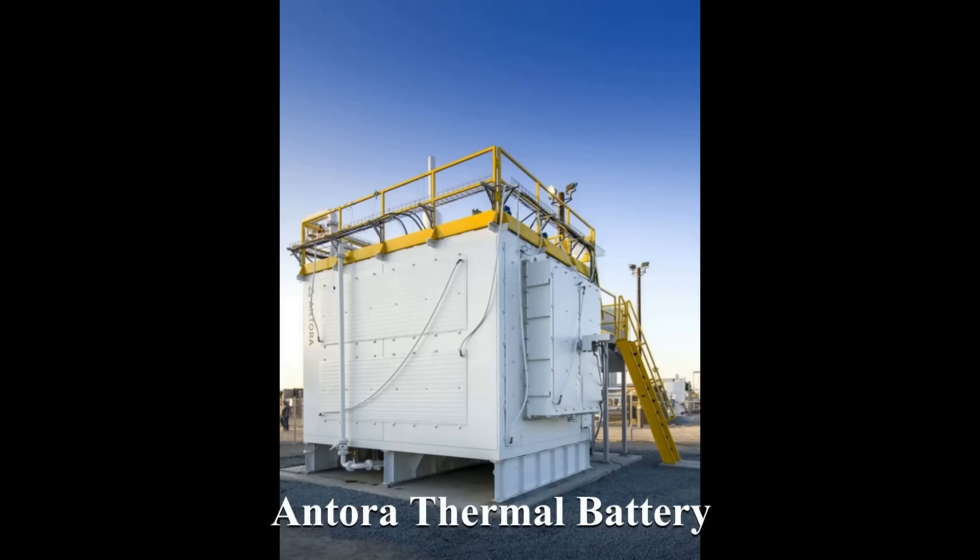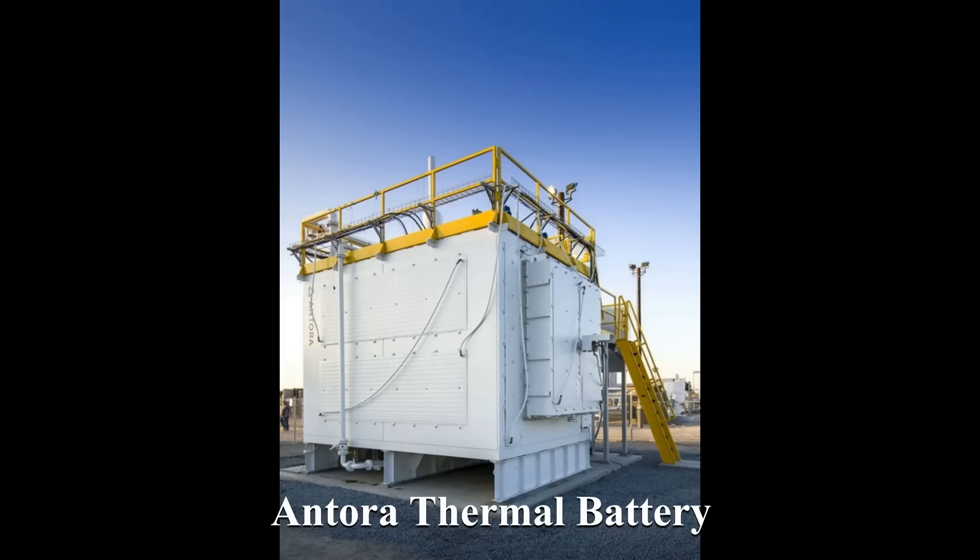In the green energy category, strangely enough, there are two thermal batteries. One is the Antora thermal battery and the other is Brenmiller Energy's bGen. Thermal batteries do exactly what they say on the tin — they store heat.